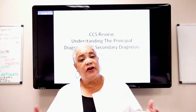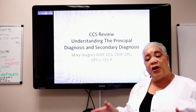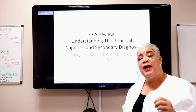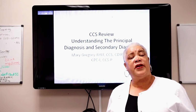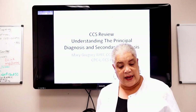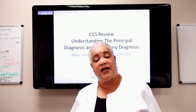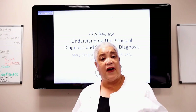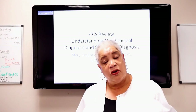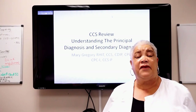Today we're going to jump into understanding principal diagnosis and secondary diagnosis, because when you take the test they'll be testing you on that — do you know when to select the principal diagnosis, do you know when secondary diagnoses can be coded? These are brief hints; this won't substitute for studying or taking a full course. Some courses out there basically teach you coding from scratch.